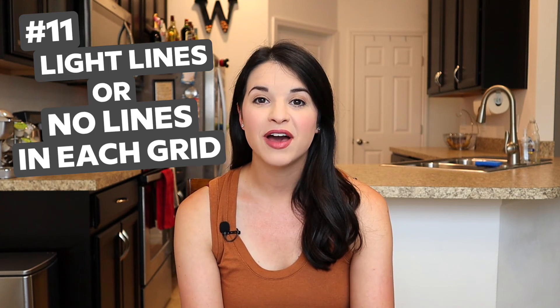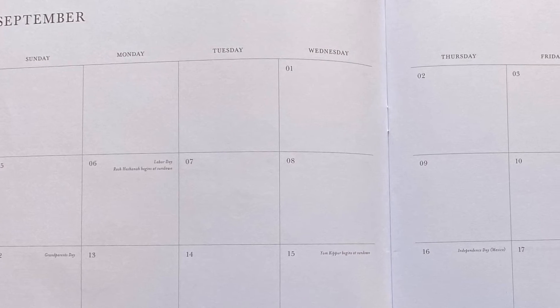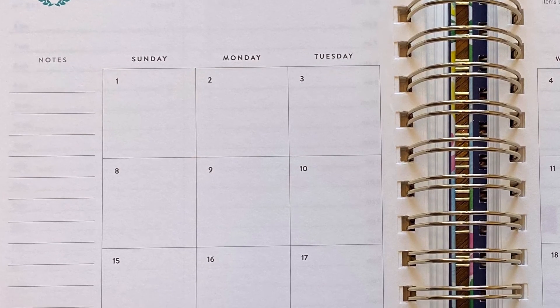Lastly, going back to that calendar page, I like when there are very light lines or no lines in each grid. Having heavy lines feels a little cluttered and messy, and I prefer it to be pretty neutral and clean looking. On a monthly view, I like when there isn't quite as much going on so I can fill those boxes with my schedule, to-dos, and activities.